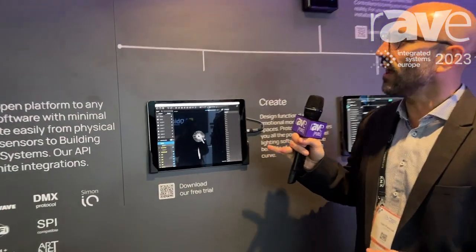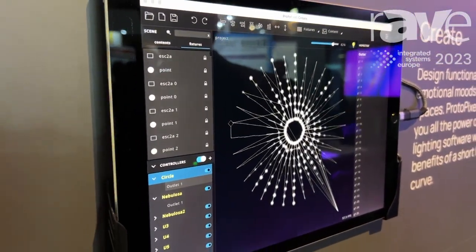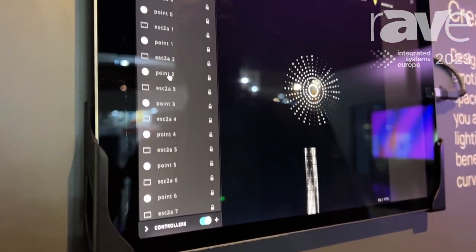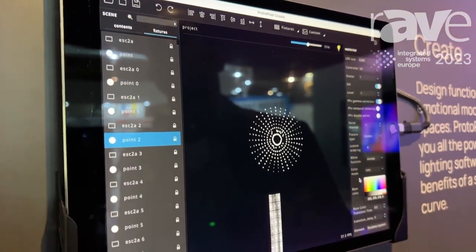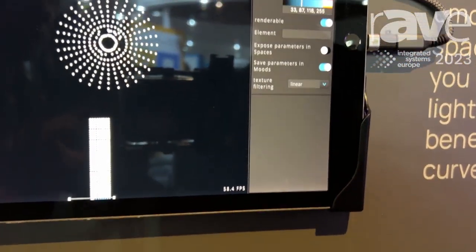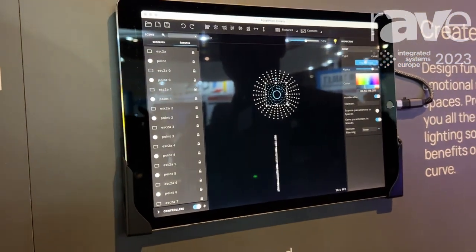What I'm going to show you is our creation software. This is Protopixel Create. It's a software that we started developing back in 2015, and basically what it is, it's a pixel mapping software that allows designers and creators to focus on the immersive experience that they want to create with light, without necessarily knowing what is the technology that is going to be deploying the contents and the experiences that they are designing.